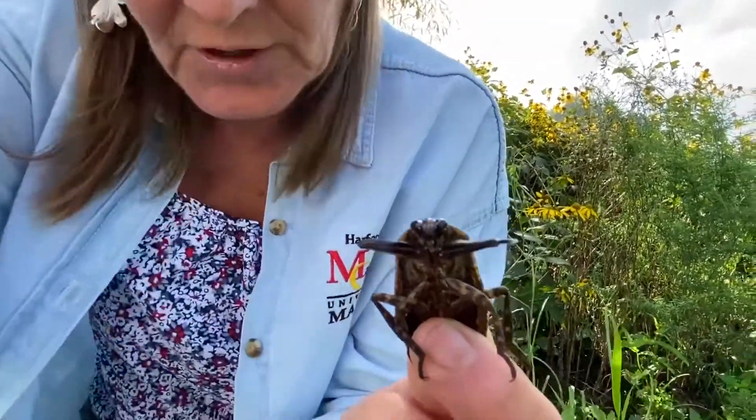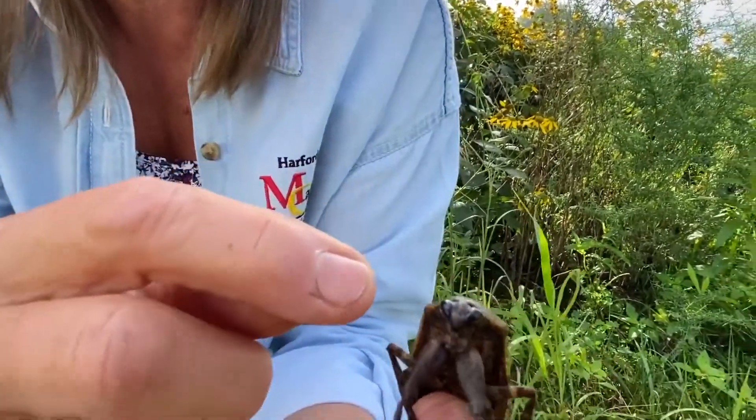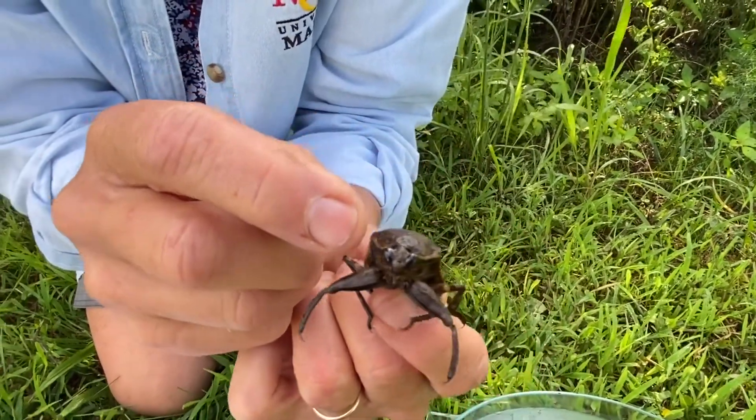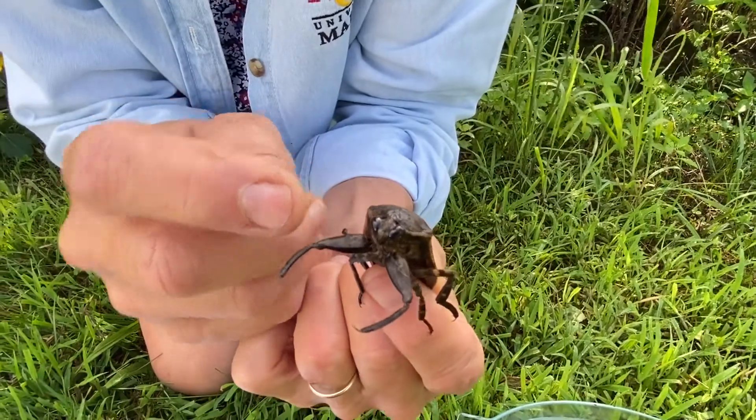You can see him held within those little grippers. Look at his big eyes — that's another characteristic of predators, they always have big eyes so they can catch their prey.